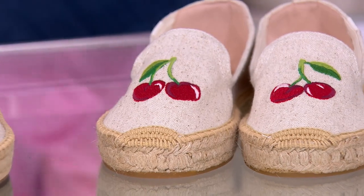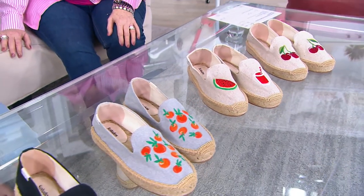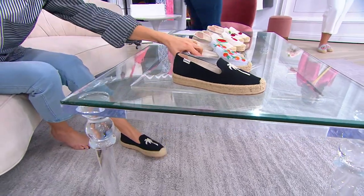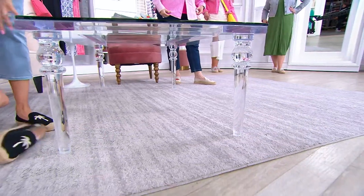A couple hundred in each option. We do have medium widths on this one, whole and half sizes. The shipping and handling is free. You just slip them on and there you go — they're so comfy. You see all this espadrille and you wonder what that's going to feel like. Soft. It's really soft.